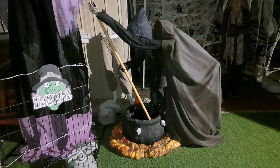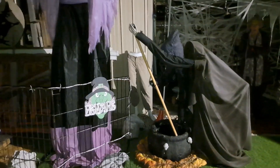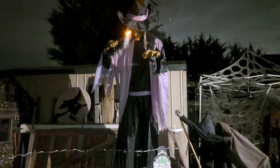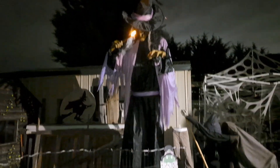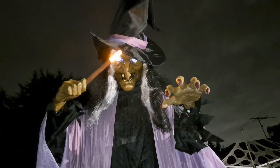The stirring witch needs work — she's not stirring at the moment. She runs off a car battery and a wiper motor. This is my Costco witch. She's got lifelike eyes — hard to see, but she blinks. The Phantasm does as well. I've got a pit of hands trying to get out.